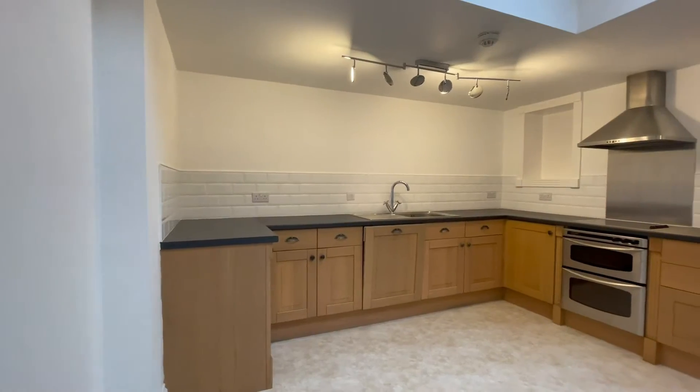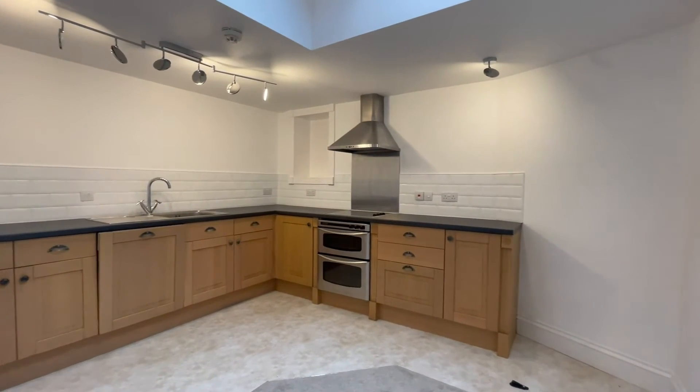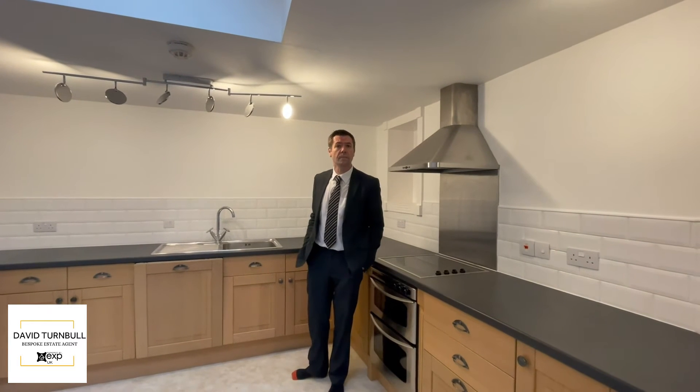Really good size kitchen diner — come with me. Room for a table as well in here, nice modern fittings. Nice skylight up there as well, so lots of natural light coming in.